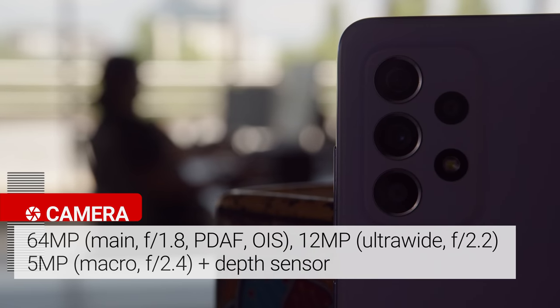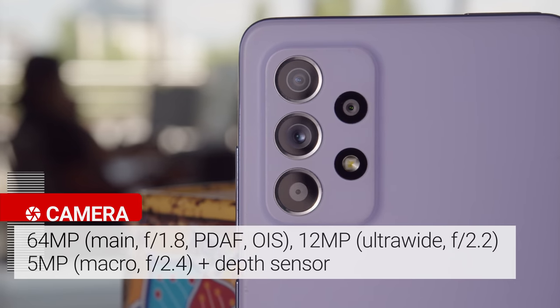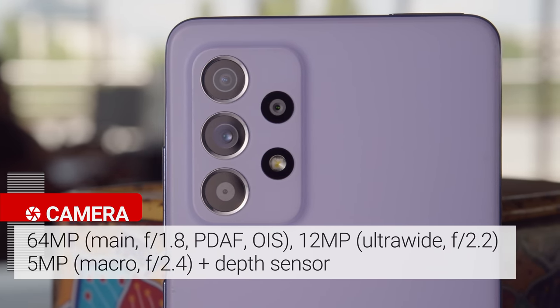The Galaxy A52 5G has 4 cameras on the back side: a 64MP quad Bayer main cam, a 12MP ultra wide, a 5MP macro cam, and a depth sensor. And based on what we saw with the other model, performance should be good for the class.